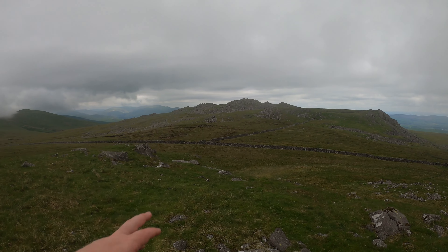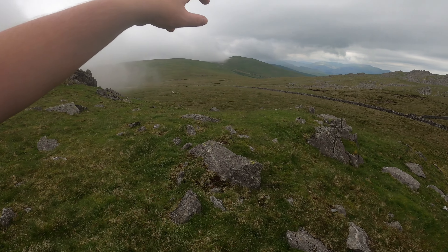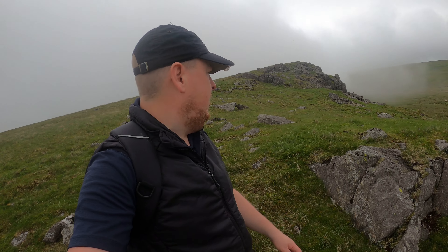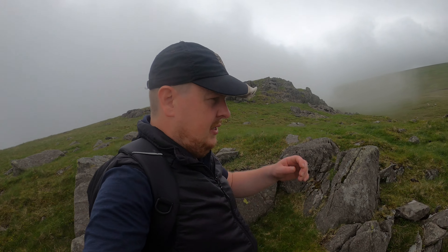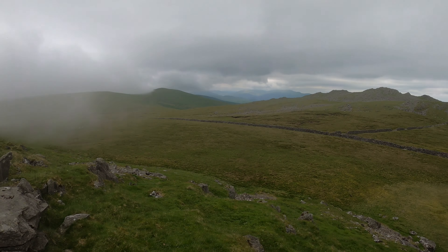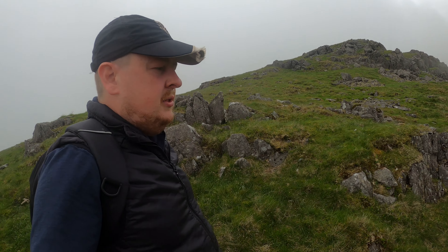We're just leaving Kinmont Buckbarrow and heading over to Buckbarrow. That clag is getting dangerously close to Whit Fell — if it clags that one in I'll be really unhappy, I might even smash my camera. But we can only pray. Lovely, lively fell — can't see anybody out today on any of these paths, but a nice little ramble nonetheless. A bit of solitude — it's what we like sometimes.